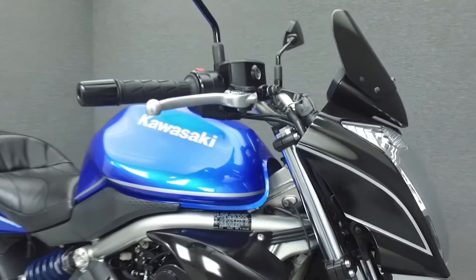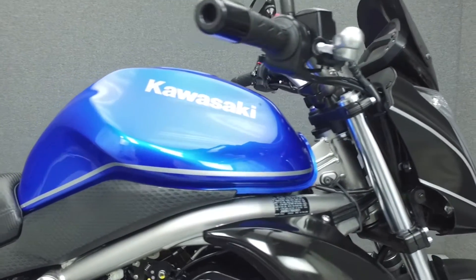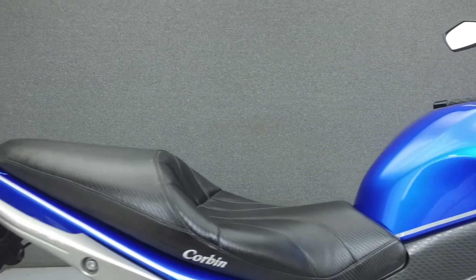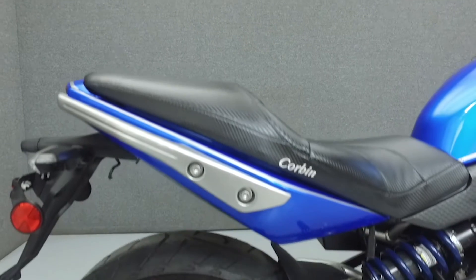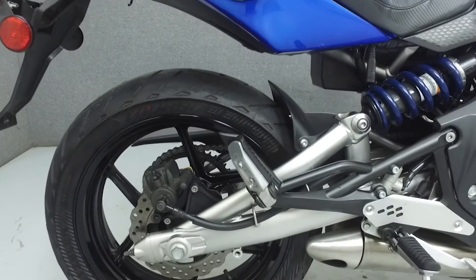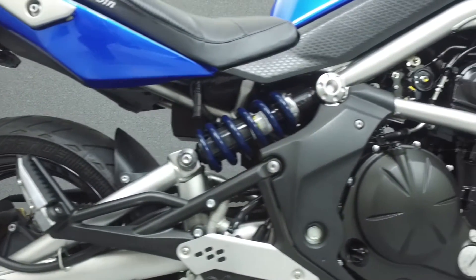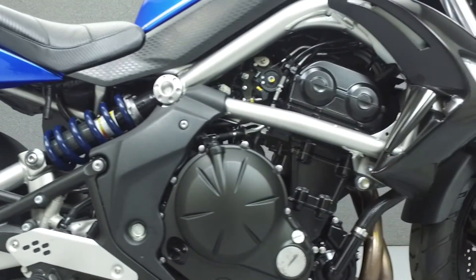Powered by a 649cc parallel twin engine with a 6-speed transmission, the ER6N puts out 62 horsepower at 8,680 RPM and 43 foot-pounds of torque at 7,340 RPM. It has a seat height of 30.9 inches and a wet weight of 442 pounds.